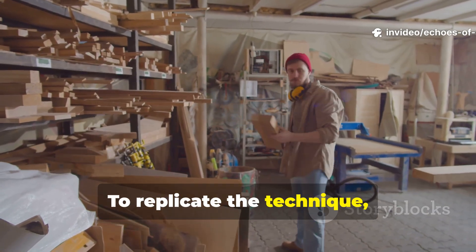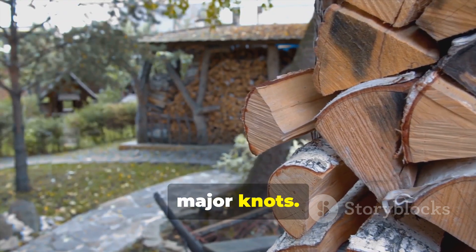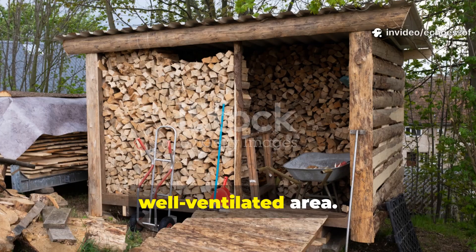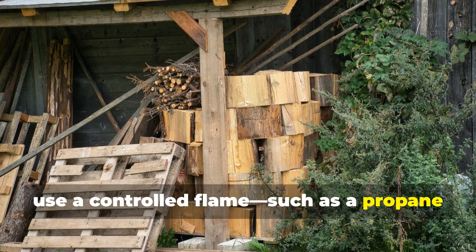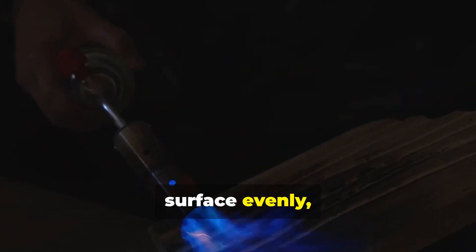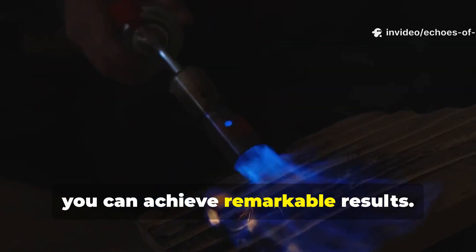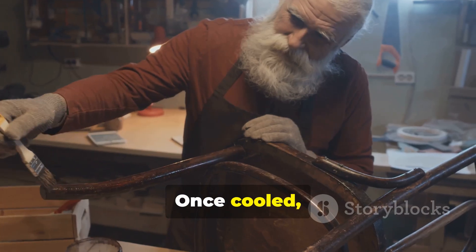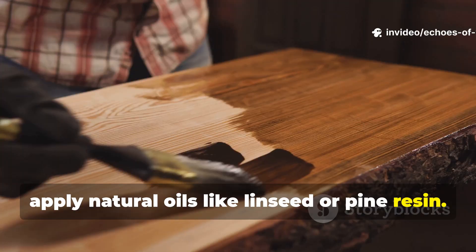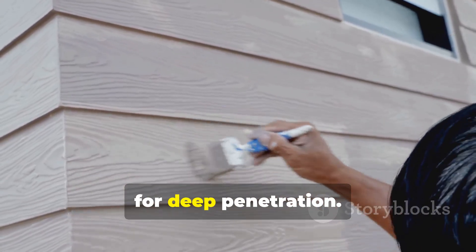To replicate the technique, start with quality wood, ideally straight-grained and free of major knots. Allow the timber to dry completely in a well-ventilated area. For charring, use a controlled flame, such as a propane torch or low open fire, to blacken the surface evenly, taking care not to burn too deeply. With a bit of practice you can achieve remarkable results. Once cooled, apply natural oils like linseed or pine resin, rubbing the oil into the wood thoroughly and repeating the process over several days for deep penetration.